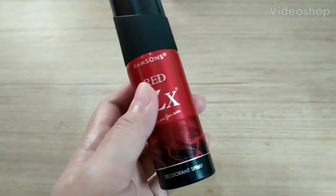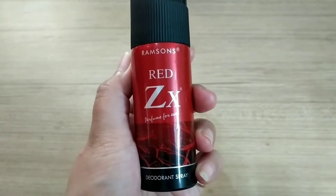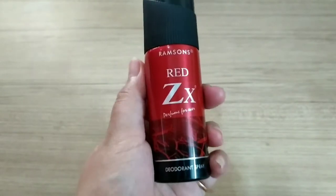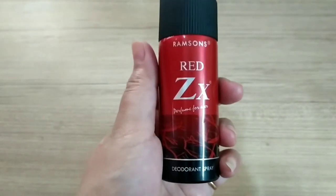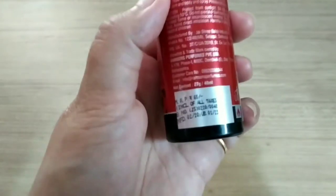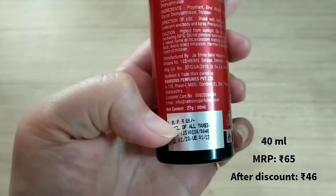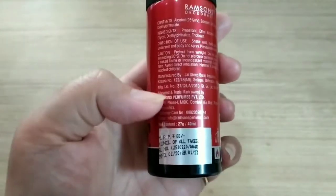Hey everyone, for today's video I will give you a quick review of this Ramsons Red ZX perfume body spray. This is actually the small bottle that I got, but they have a bigger bottle of this one. This one's weight is only 40ml and MRP is 65 rupees.